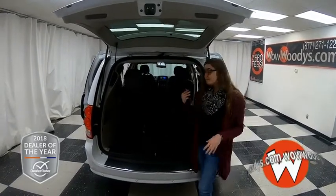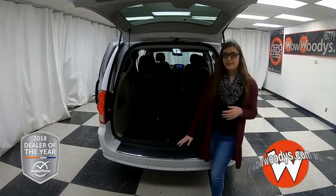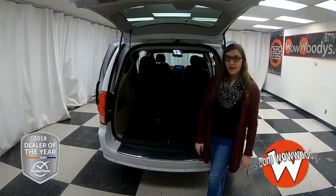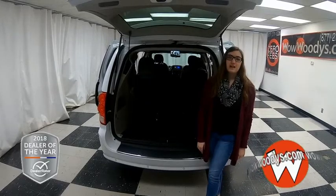Rear entertainment, those other seats, and then that third row seating. So if you want to see this Dodge Grand Caravan or any of our other minivans, visit our website, wowwoodies.com, or come see our 15-acre megalot. I'm Ilana. Until next time, wow.